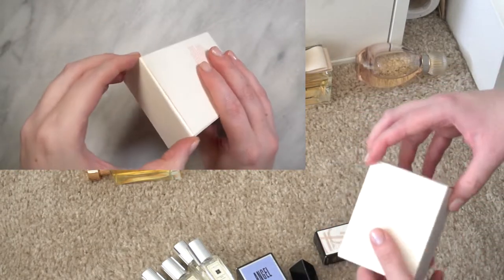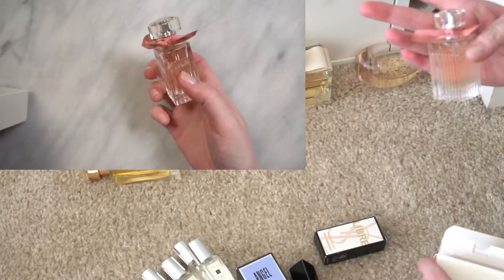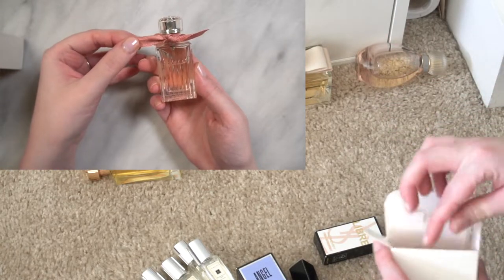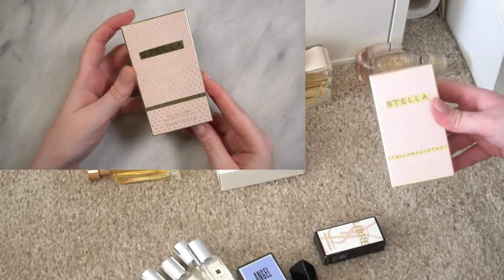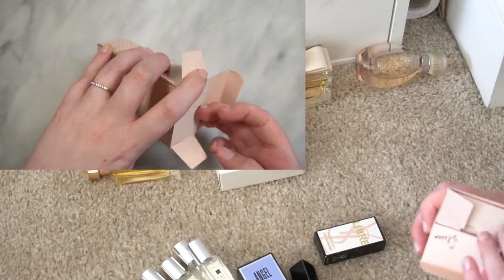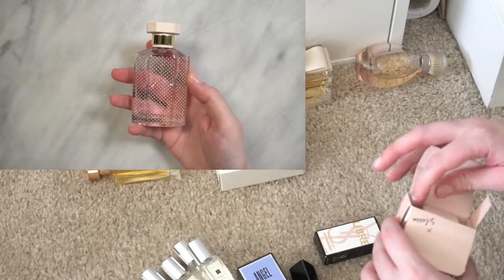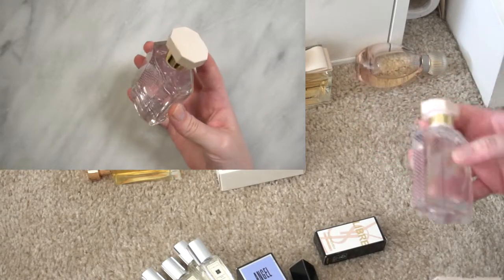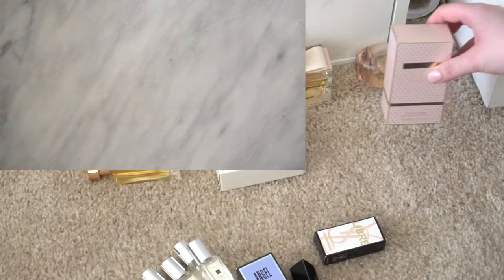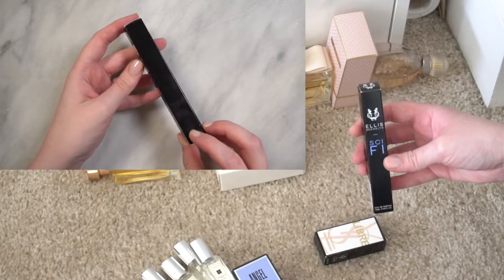There's Roses de Chloé — this is the little travel spray, very cute. We also have Stella by Stella McCartney Eau de Toilette, one of my favorite easy daytime spring perfumes. I think I picked up a backup when it was on sale at Gilt or one of those sites, so I have a backup of that. Those are most of the larger sizes.